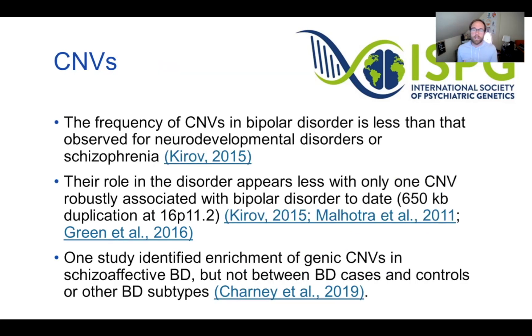The same is true for CNVs: copy number variants do appear at higher frequency in bipolar disorder than in controls, but less so than in schizophrenia and neurodevelopmental disorders. There has really been only one replicated CNV associated with bipolar disorder.